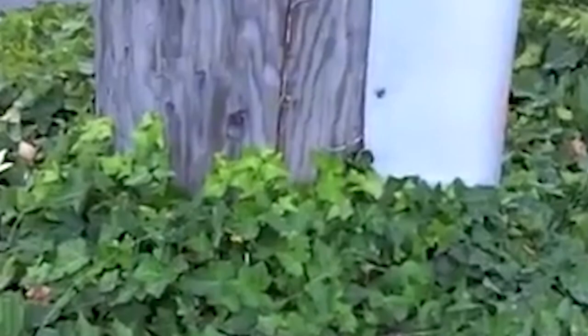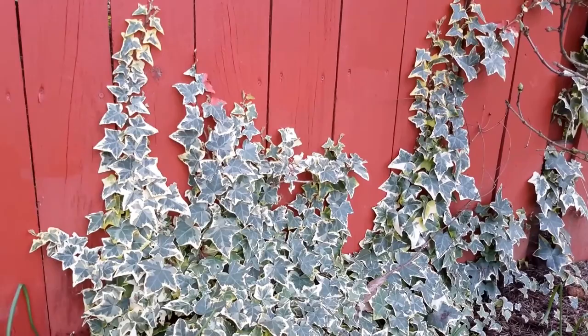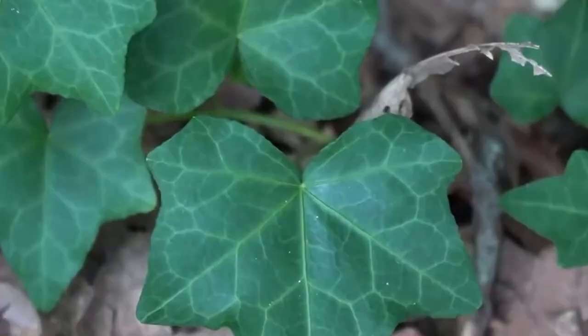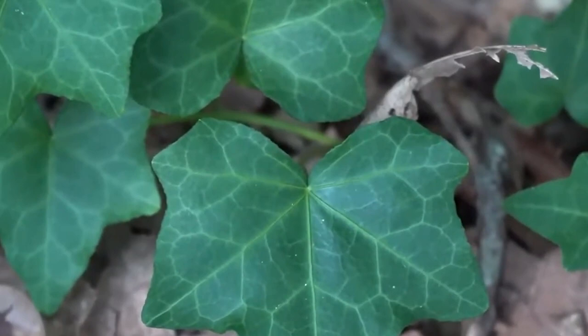English Ivy is an attractive and versatile plant that can grow in various settings, produce small flowers, and purify the air. It is an ideal choice for those looking for a low-maintenance, air-purifying houseplant that adds aesthetic value to their living space.